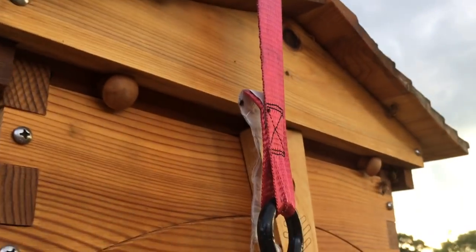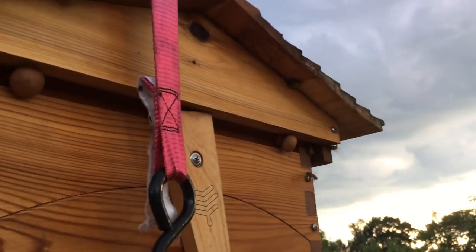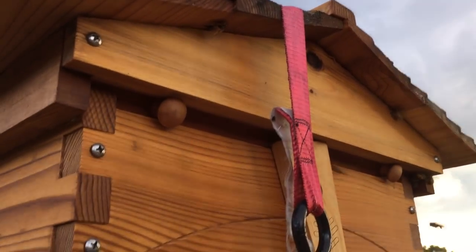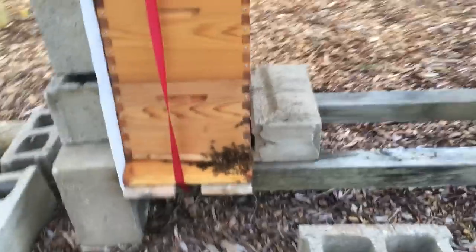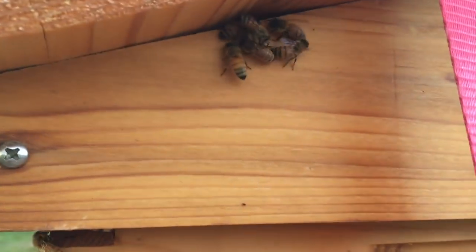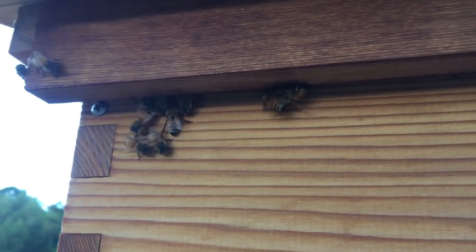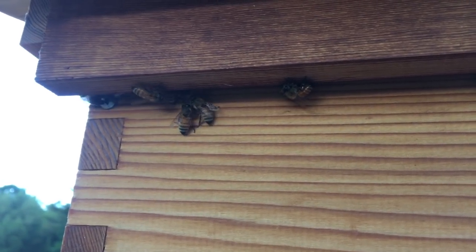I've got to close this up. I just closed up the back hole really tight. There are definitely foreign bees trying to get in the back. I've got to close up the entrance. They're fighting, trying to get in the cracks in the back, but I just cinched down the lid really tight.